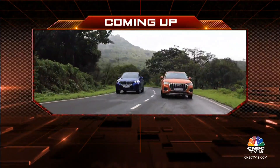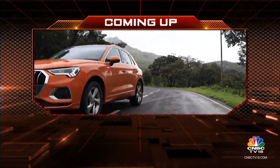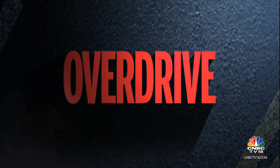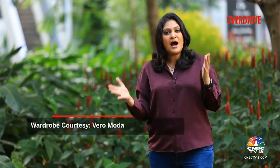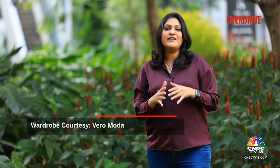We aren't done with our comparison test just yet. After the break we'll tell you more about the powertrains and the ride and handling dynamics of these SUVs. Welcome back. The Audi Q3 is a petrol all-wheel-drive SUV, while the BMW X1 is front-wheel drive with a diesel powertrain. Yet they are similarly priced, similarly sized, and share a similar image. So which one should you put your money on?